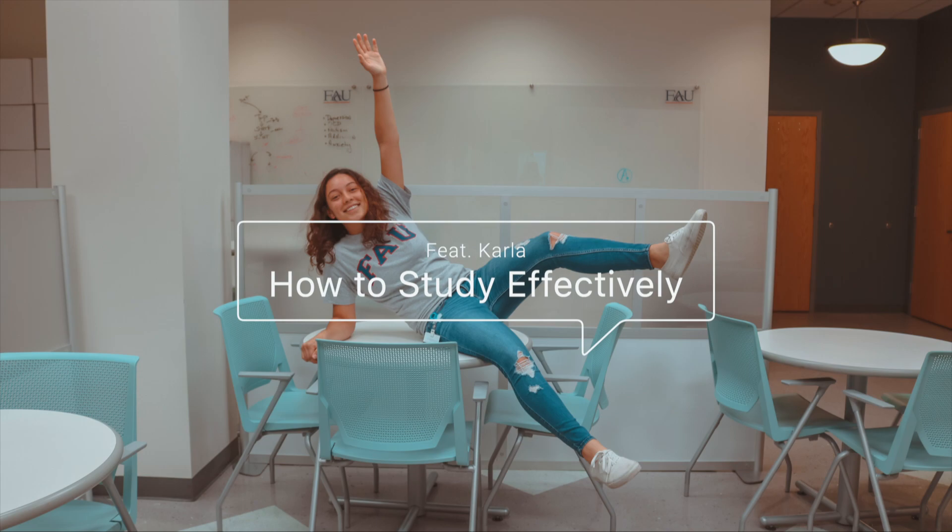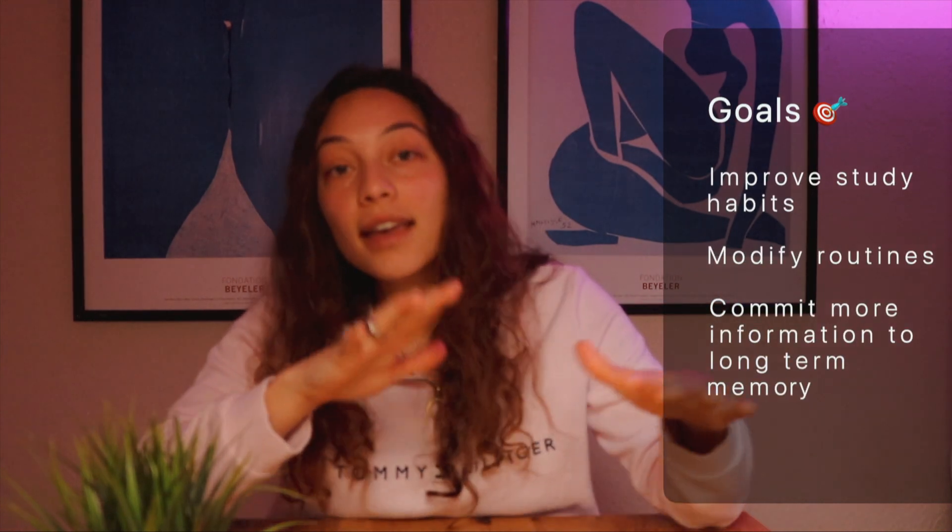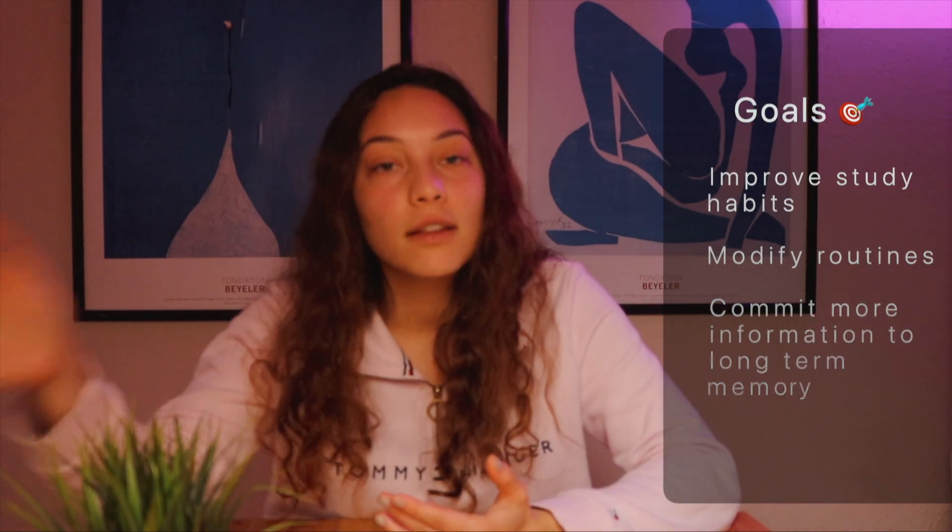Hey guys, welcome back to the channel. If you're new here, my name is Karla. In today's video, I wanted to break down a little bit how I study as a neuroscience student so you guys can get some tips and improve your study habits, your study routines, and hopefully retain more information in the long term.